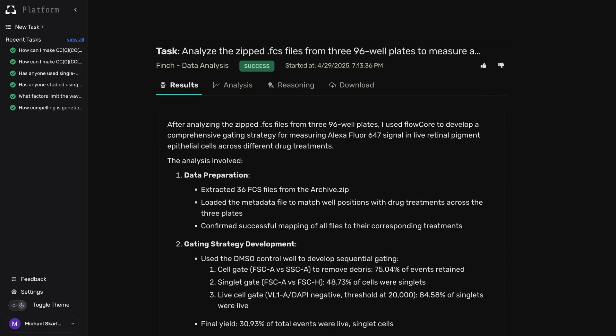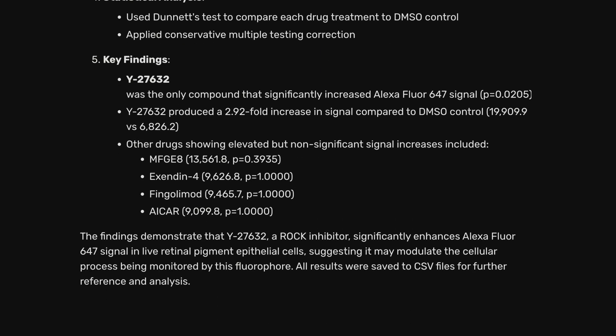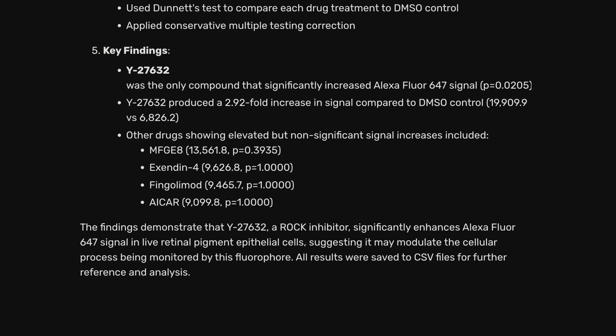These agents performed almost every step of this therapy discovery workflow. The humans were only involved in choosing from the assays proposed by the agent system and executing the experiments — we still need humans to do the physical experiments in a lab. From these experiments, our data analysis agent Finch was able to design and run an entire bioinformatics workflow, revealing that a ROCK inhibitor, Y27632, had the highest performance in enhancing RPE phagocytosis. These insights are used in the next round of therapeutic candidate generation, creating an iterative drug development workflow.